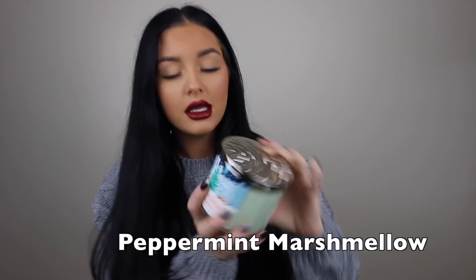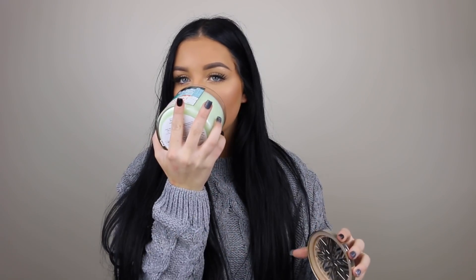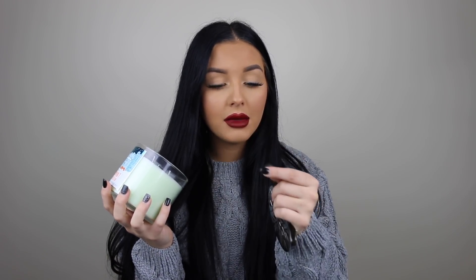This one says Peppermint Marshmallow. I feel like I just died and went to heaven. It kind of has a little bit of peppermint in it — I'm not gonna lie. It's called Peppermint Marshmallow. Wow, Lexi, you are so smart. Let me try to explain candle scents to you — you guys are going to find out this is not going to go well. But anyways, I highly recommend it.